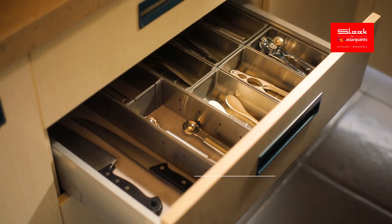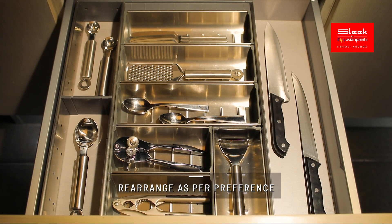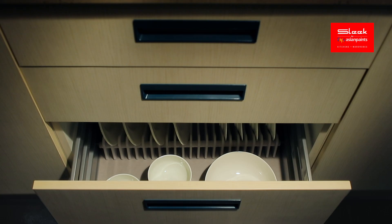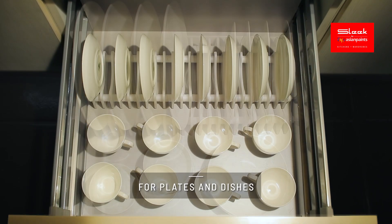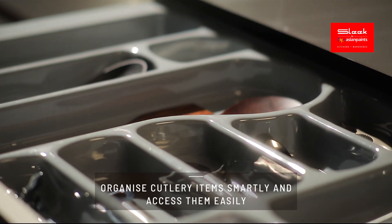Presenting the B4 Stainless Steel Cutlery Organizer — an intelligent way to contain your cutlery. With our aluminium cutlery inserts, rearrange cabinets internally as per your preference.